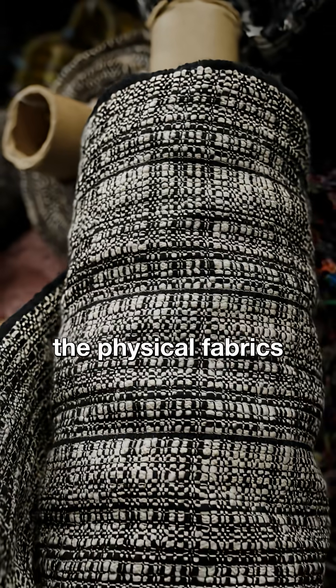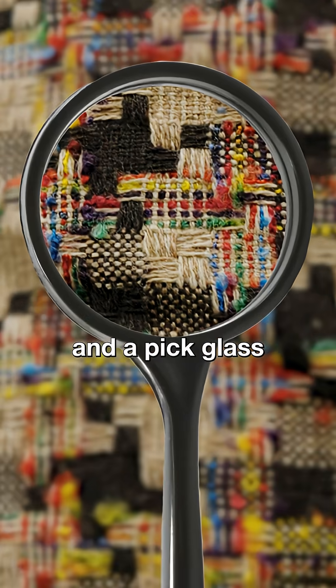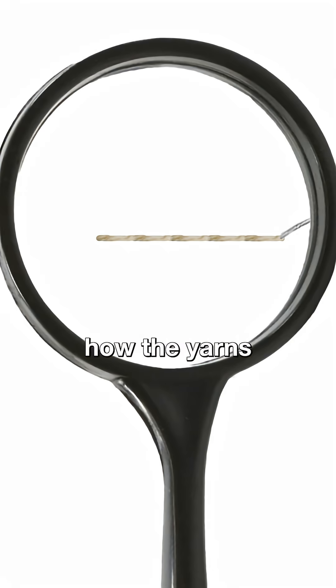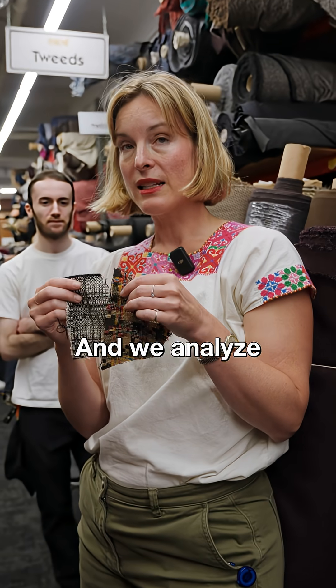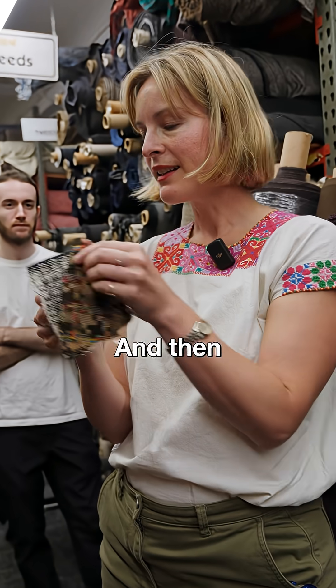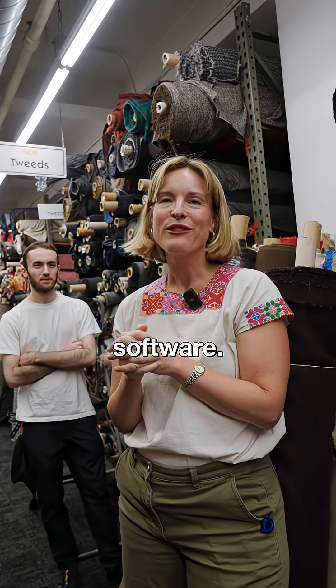We analyze the physical fabrics by taking them apart using a pick needle and a pick glass. We tear apart the yarns to find out how the yarns are made, and we analyze the fiber content, how the yarns are dyed, and then they will simulate these digitally using CAD software.